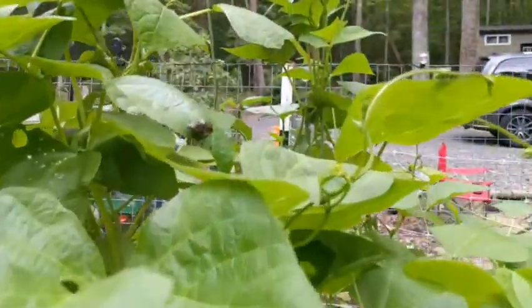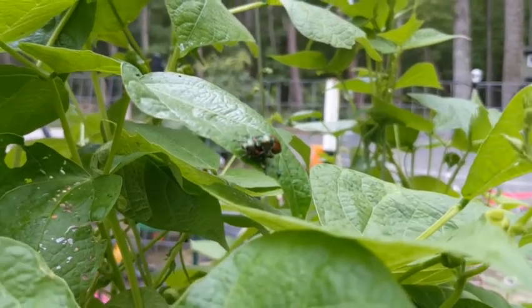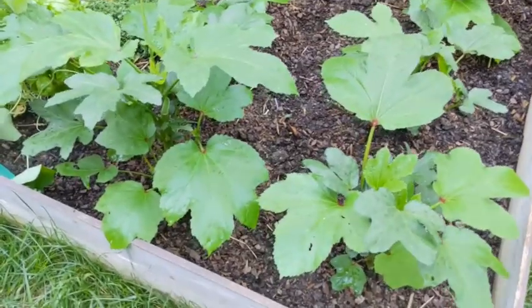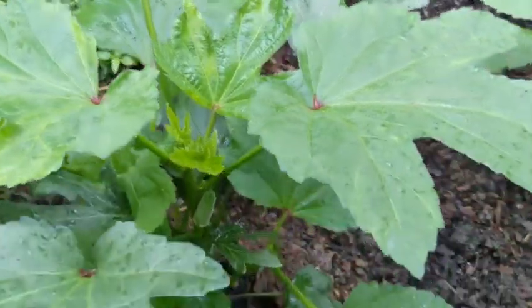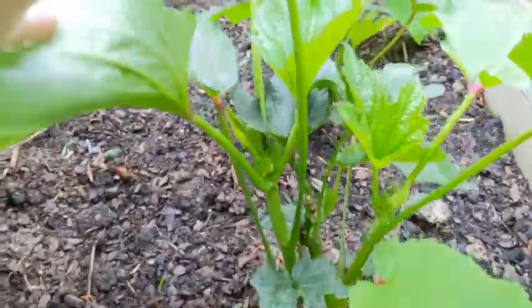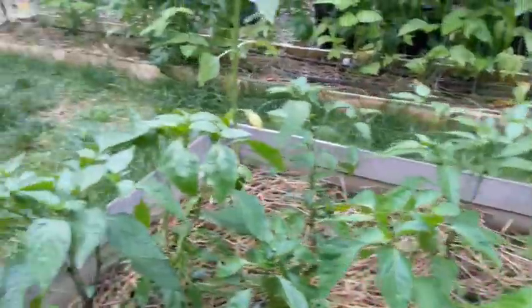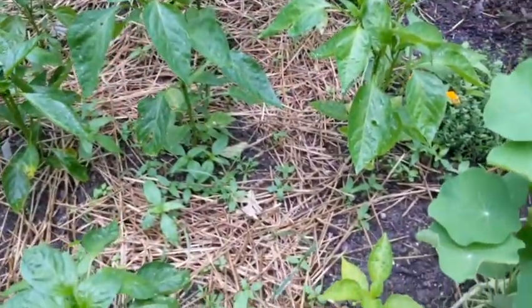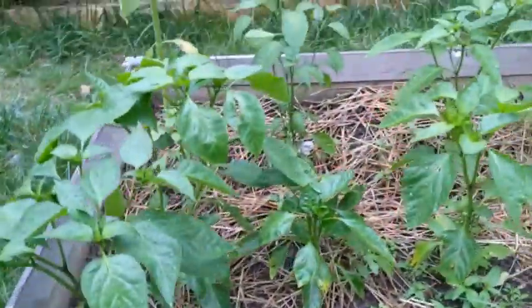Oh look — they are just everywhere, they're at the house real bad too. These are the Japanese beetles. Look how beautiful these okra plants are getting — they are just gorgeous. These peppers are looking great too. Sorry, picking on you — you're not looking all that great, but the rest of you guys are looking great.